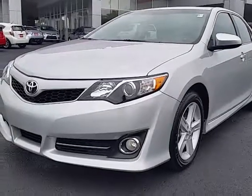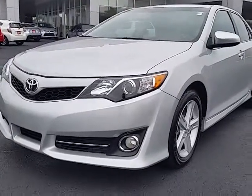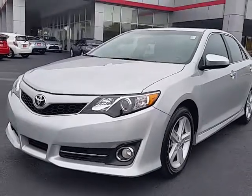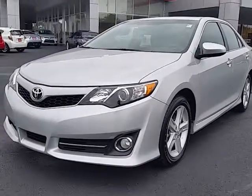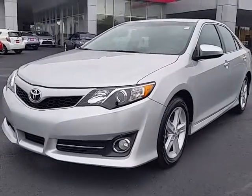Hey Brandy, this is Alan here at LaGrange Toyota. Thanks for stopping by today and having an interest in doing business with us here. We're going to do everything we can to hopefully make this happen for you.